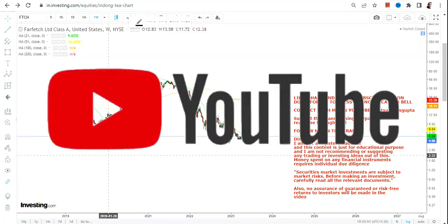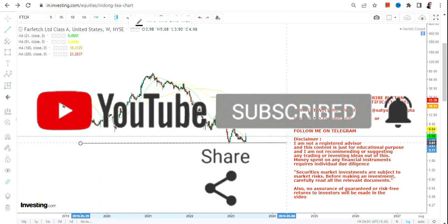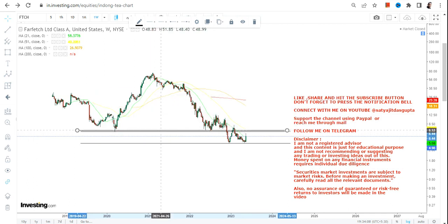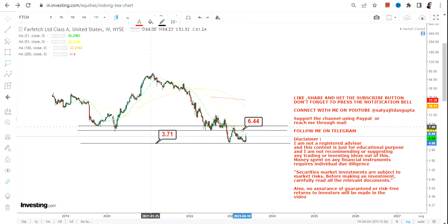There is a double bottom formation, but the stock has broken below its previous support level, which is extremely negative. That's where the terms and conditions come in. First of all, please do not keep your positions open below $3.70, which is your support as well as your stop loss on the downside. Please don't go below these two levels.